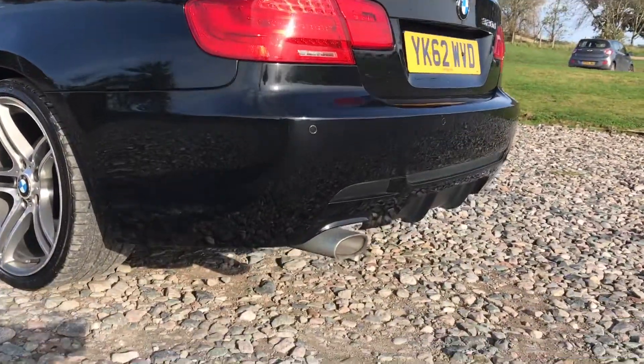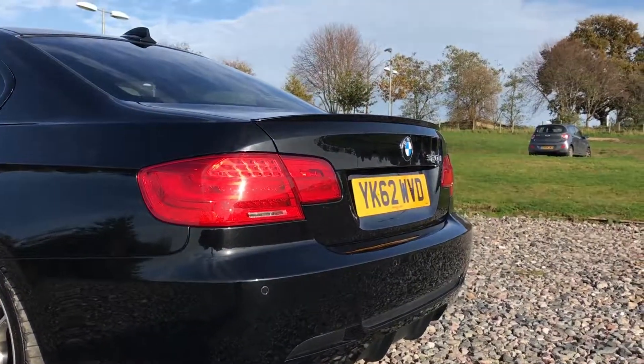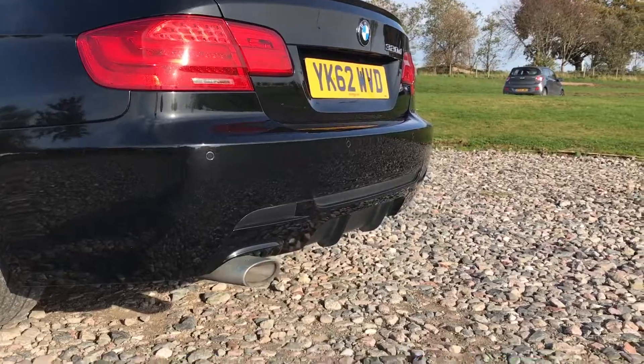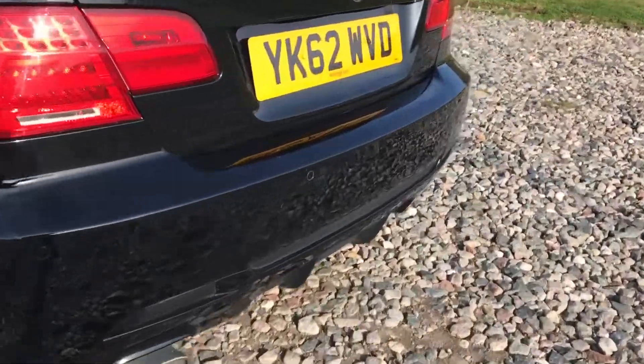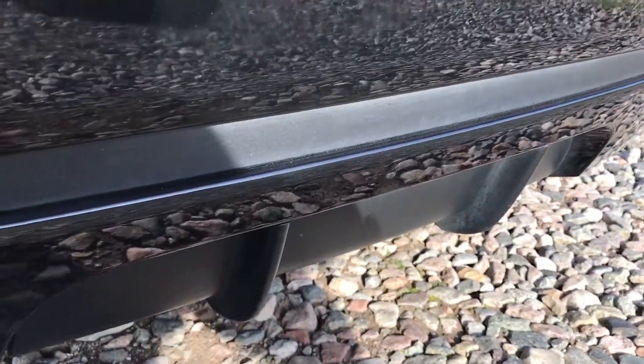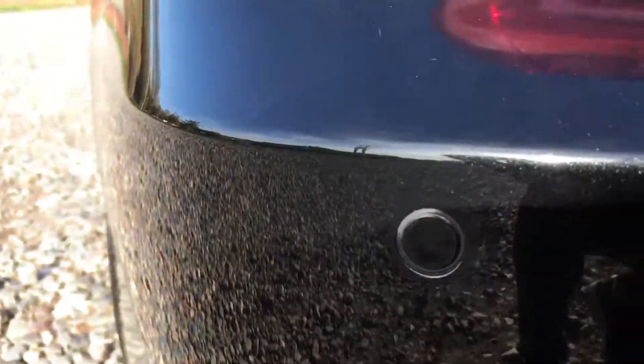At the back of the car you'll see a nicely polished exhaust and a lip spoiler on the boot. Being the edition that this one is, it has a central diffuser-type section which you can see just here, adding a little bit of visual enhancement to the car. You'll also see those parking sensors as well.